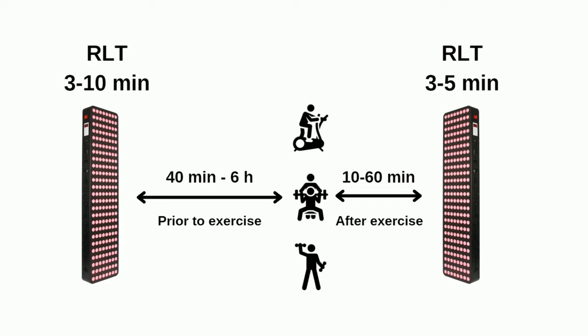Then after the exercise, within 10 to 60 minutes, you also want to do a short follow-up session of red light therapy — like 3 to 5 minutes — to boost recovery, reduce inflammation, and reduce the lactate that accumulates during exercise.